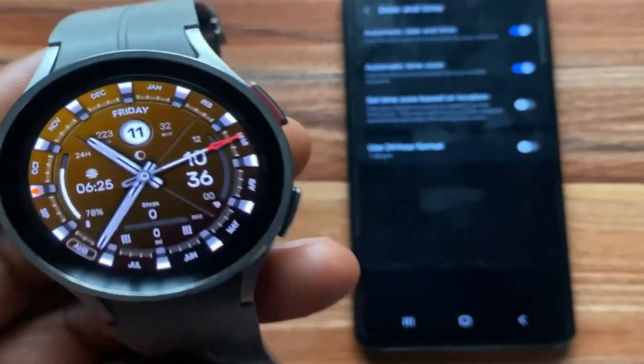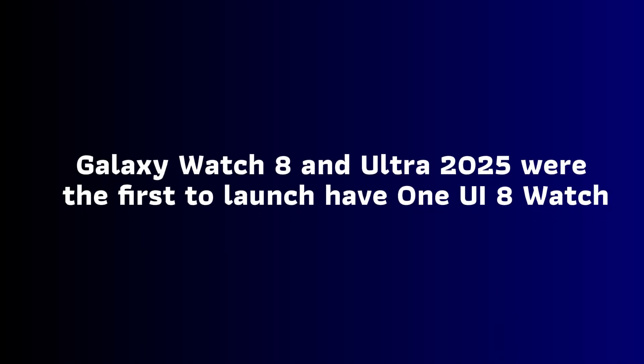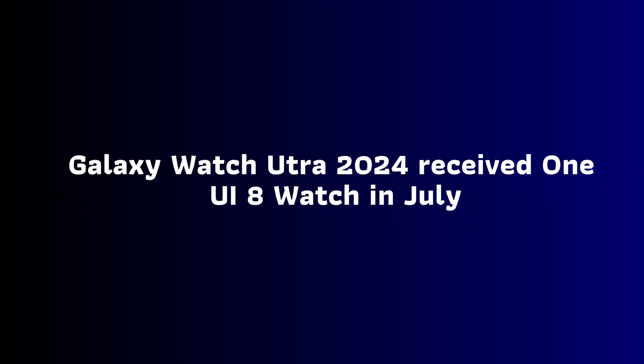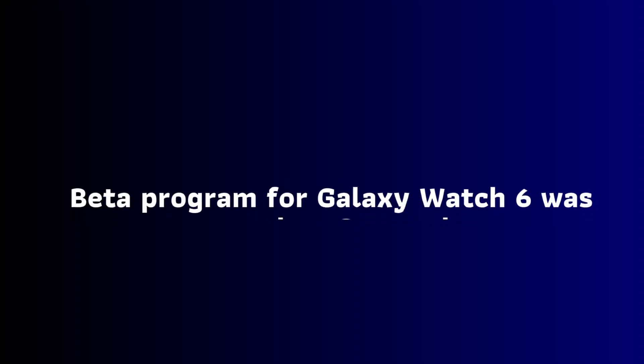If you recall, in July the Galaxy Watch 8 and Ultra 2025 were the first to launch with One UI 8 Watch. The Galaxy Watch 6 received the update three weeks later, and then the Ultra 2024 received the update three months after in October. The Galaxy Watch 7 also joined, receiving One UI 8 Watch.